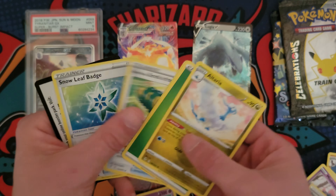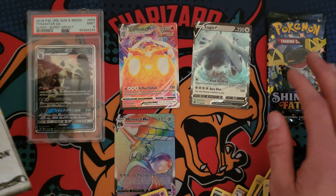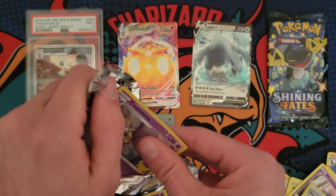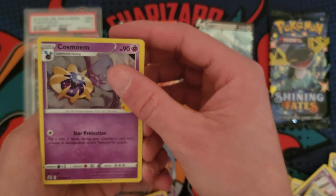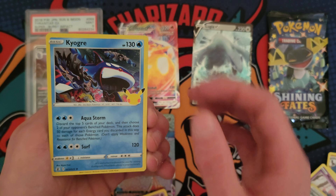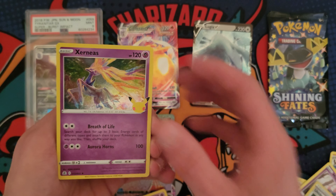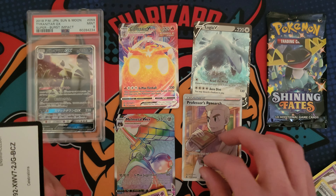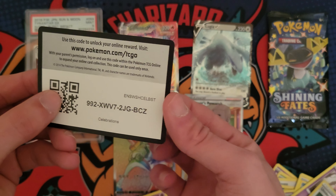Tyranitar GX PSA 9. So this is like the Lost Thunder equivalent in Japanese. I guess they call it Super Burst Impact. Pretty cool. I would probably put a value on this at like 15, 20 bucks. I'm not sure exactly, but that's what I would value it at. And then we got a couple packs, so let's go ahead and open those up.